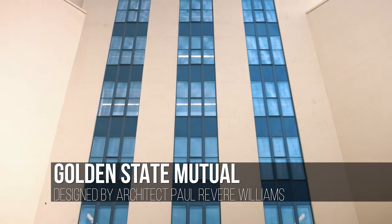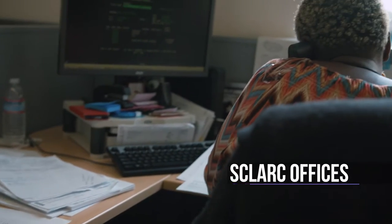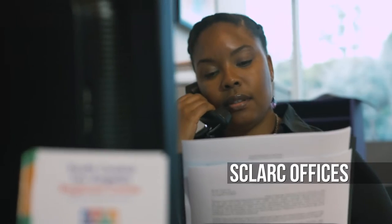The historic Golden State Mutual Building serves as SLARC's administrative offices, where human resources, fiscal management, quality assurance, and executive personnel are located.